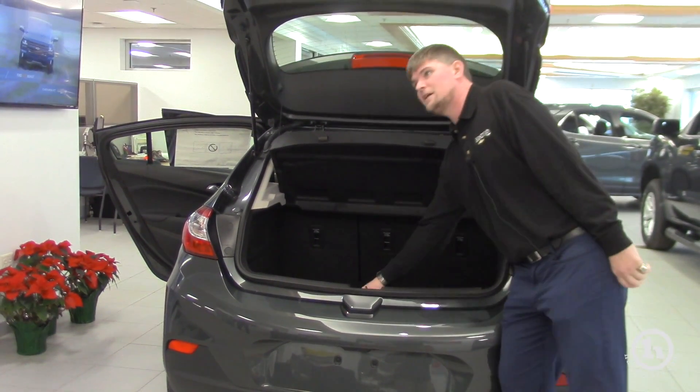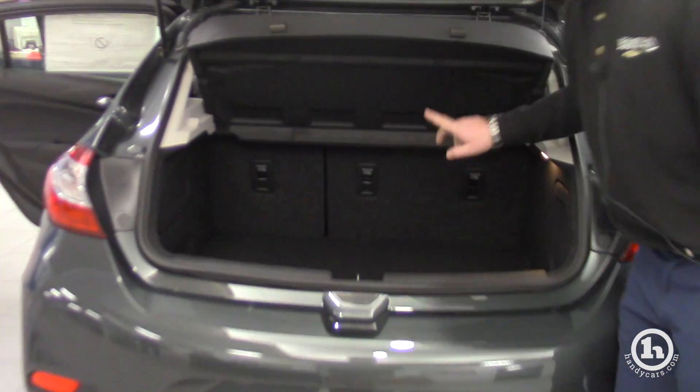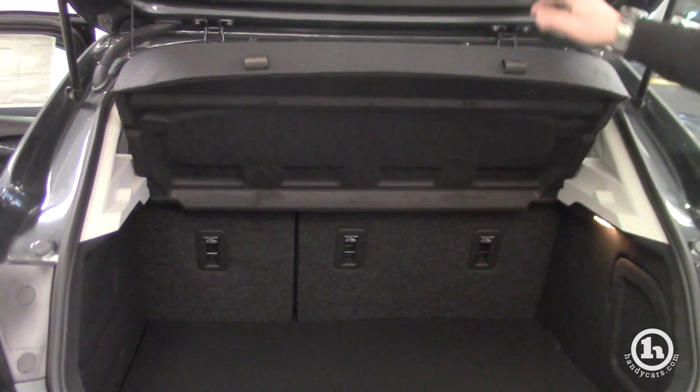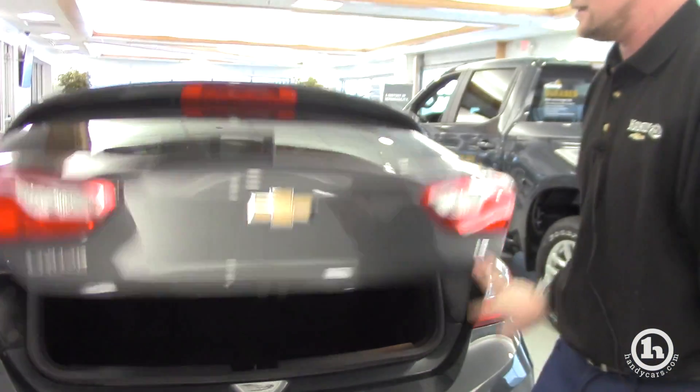You obviously get plenty of room in here. You've got the spare tire underneath the back. This cover does come off and the seats fold down flat, but it's a nice privacy shade in there.